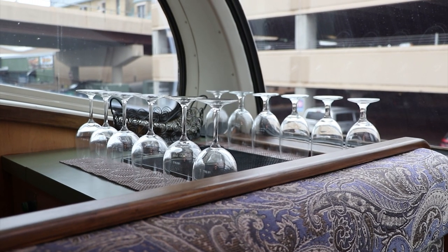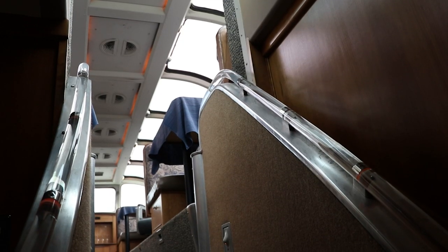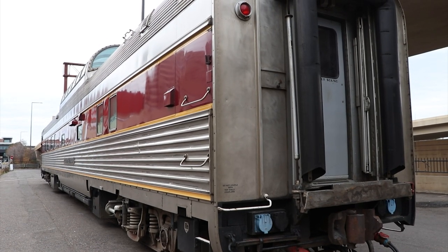We are rethinking our Two Harbors excursion and maybe making that a little more first class. We already have one dome on there — wouldn't it be cool to have two domes? Eventually, my plan is to build a garden track up at Knife River and park some of these cars up there and get into the B&B business.